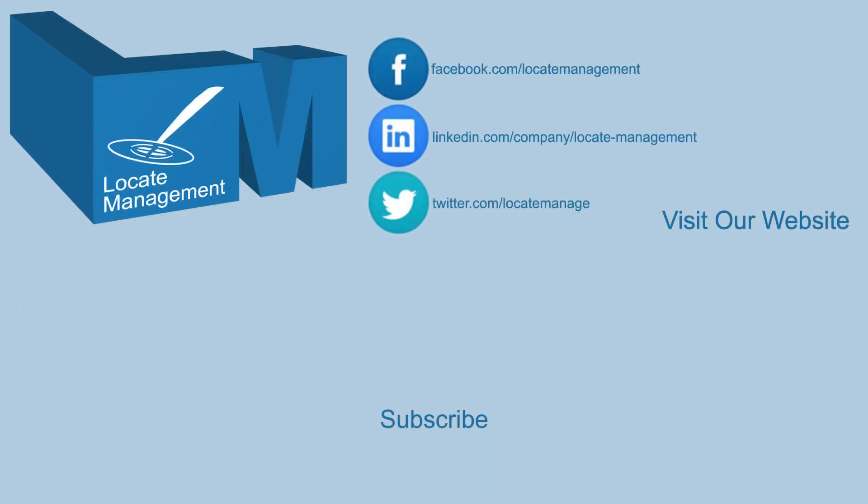Please subscribe to our YouTube channel and visit us at LocateManagement.com.